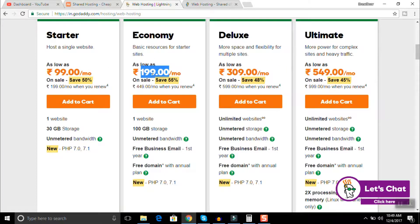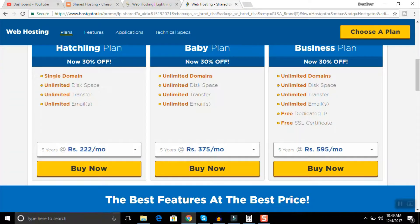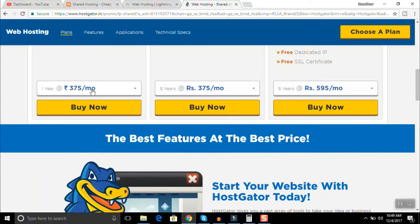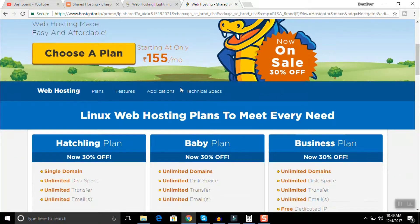After a year on GoDaddy's economy plan you switch to 449 rupees, and you're only getting one website with 100 GB space — the storage is high but you only get one website. Namecheap's professional plan gives you 50 GB SSD with up to 10 websites. Now let's compare with HostGator — with HostGator you get a single domain, unlimited disk space, but the plan is up to 375 rupees per month, which is quite costly.